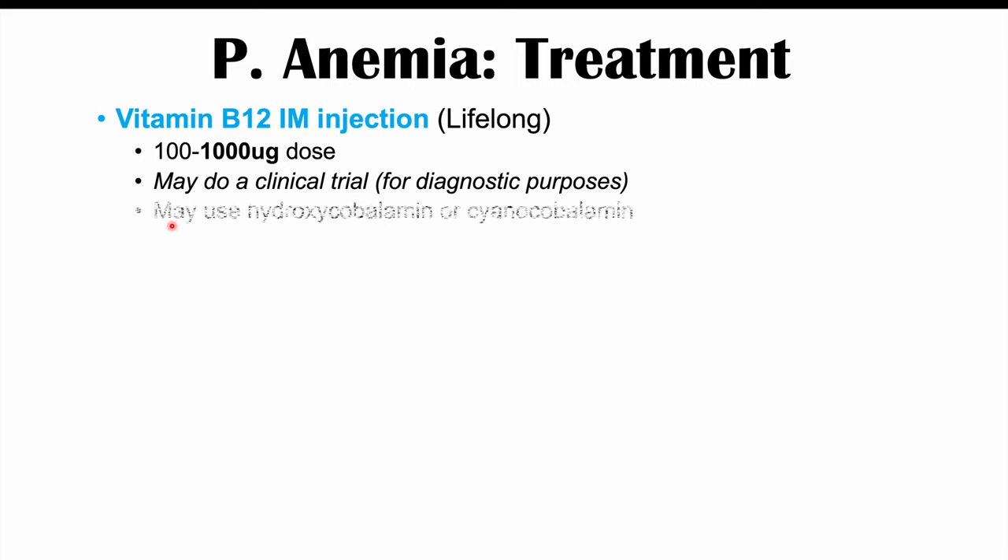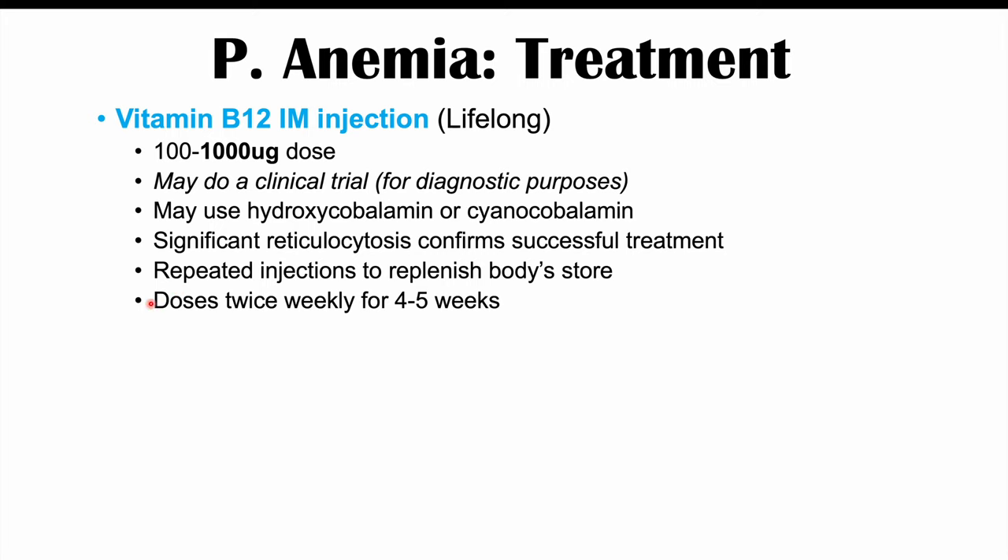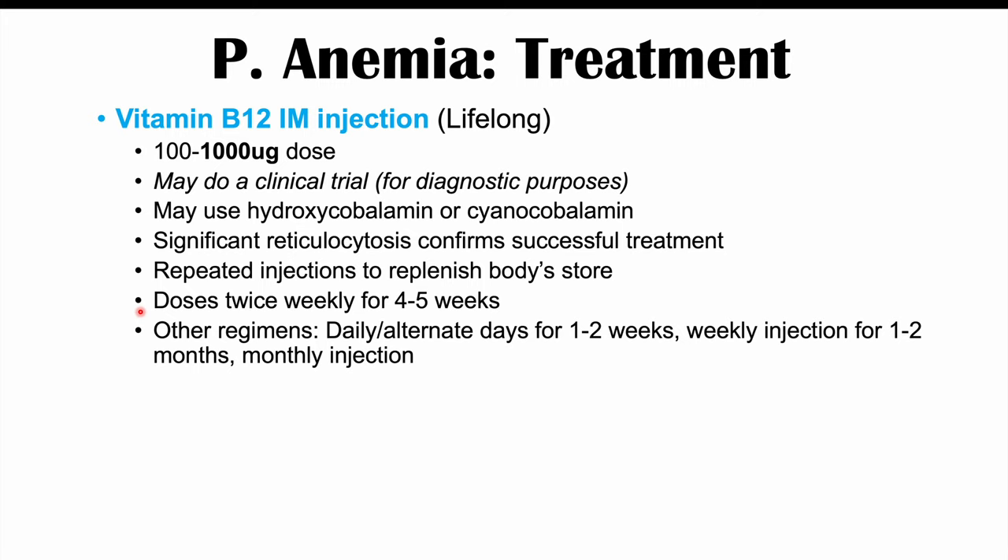Vitamin B12 can be given as hydroxycobalamin or cyanocobalamin. A significant reticulocytosis — a high level of reticulocytes (immature red blood cells) — following treatment confirms success, showing the body is using the B12 for DNA synthesis. Repeated injections are needed to replenish vitamin B12 stores, with doses given twice weekly for four to five weeks initially, then slowing to once per month.